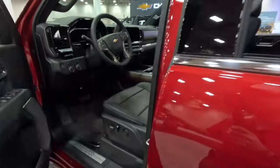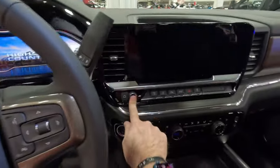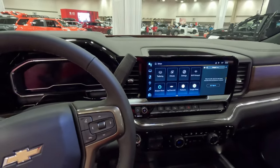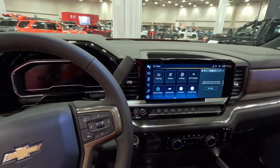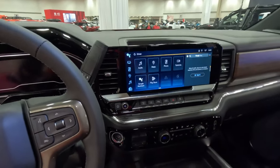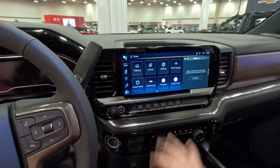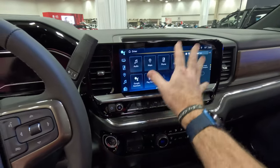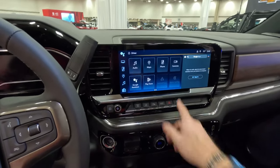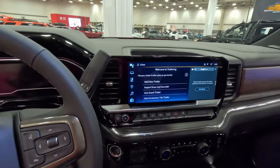We do have the updated interior with the 13.4 inch color touchscreen infotainment up here. We've got the full digital gauge cluster — and I can actually get it to come on and show you, very widescreen. Chevy and General Motors have talked about how they're always going to go wide with their screens instead of vertical to show off just how big and wide their vehicles are. We've got Wi-Fi hotspot, the myChevy apps and App Store — this is powered by Google. We've tested it in other Chevrolet products and really like it, works very well. There is also a new trailering mode where you can add different trailers and different profiles.